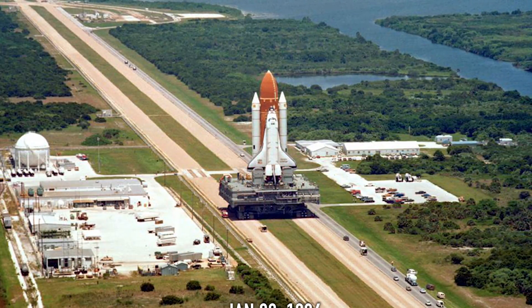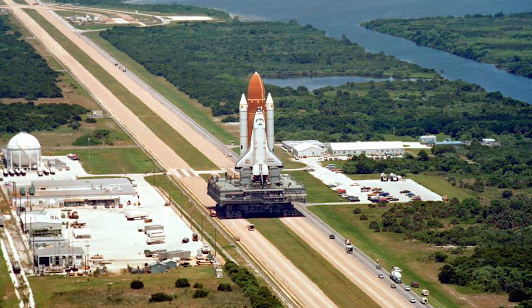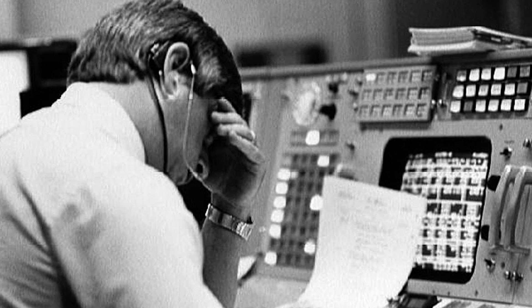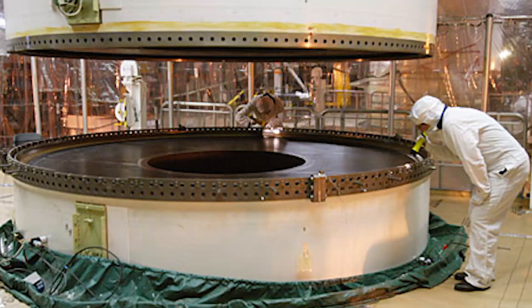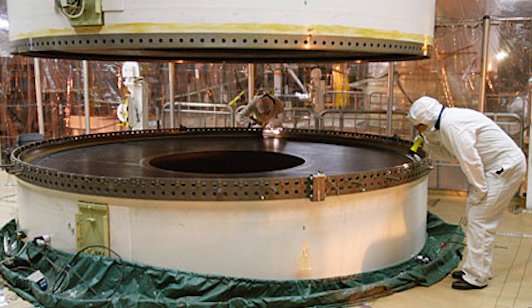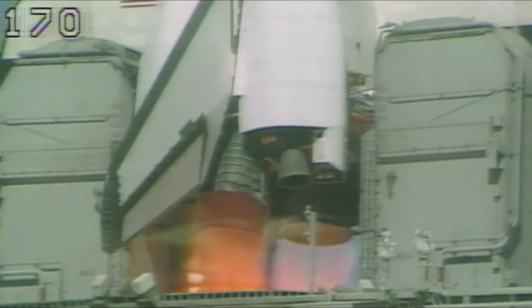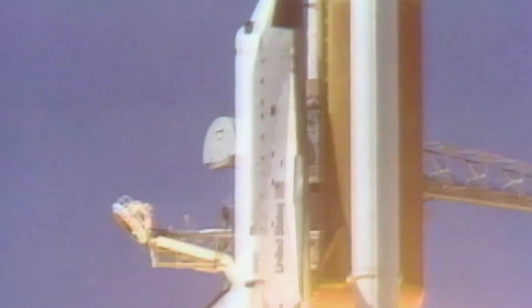The flight scheduled for January 22nd of 1986 was supposed to mark the 10th, but due to technical issues as well as worse weather than expected, the launch experienced multiple pushbacks all the way to January 28th of 1986, where after a six-day delay, the time had finally come. However, this Florida day was oddly colder than normal, and engineers warned that the frigid weather could impact rubber O-rings that sealed the solid rocket boosters. Despite these warnings, and not wanting yet another delay, at 11:39 AM, the Challenger lifted from the Kennedy Space Center with seven crew members on board.